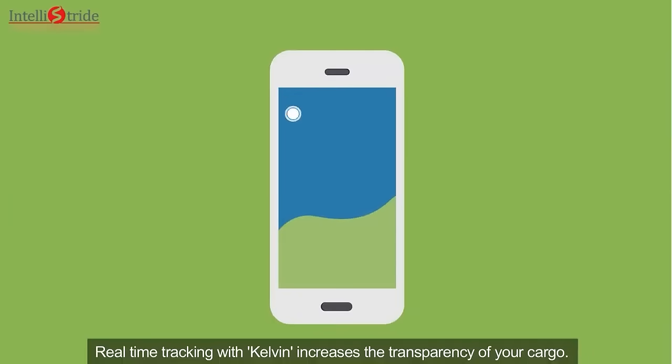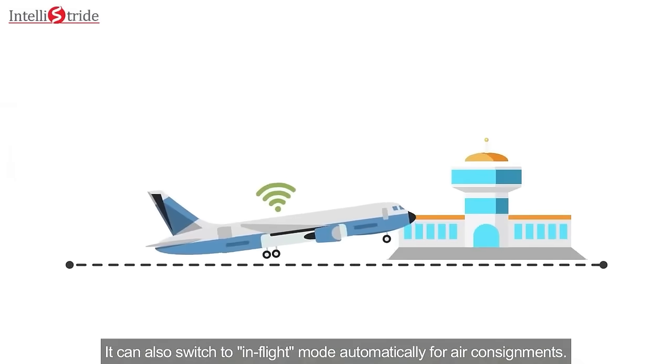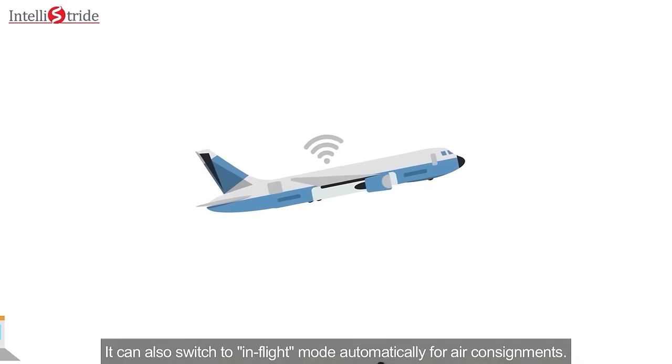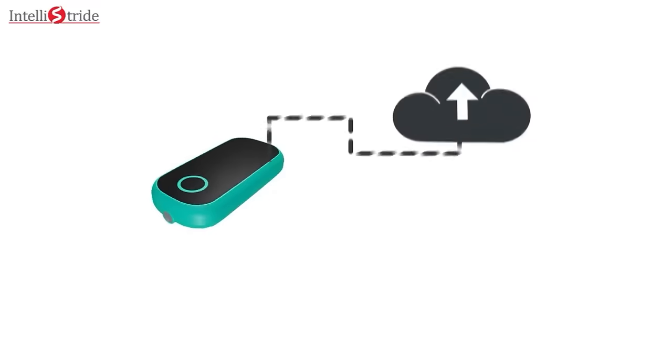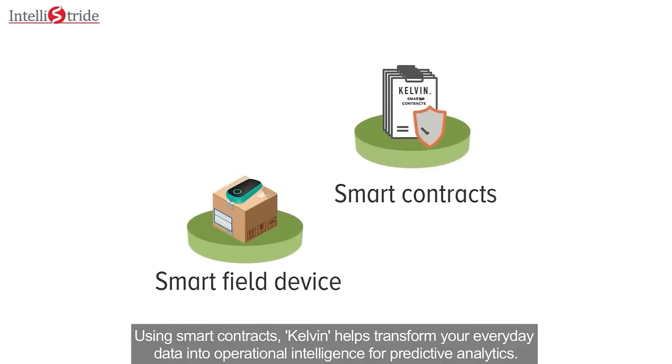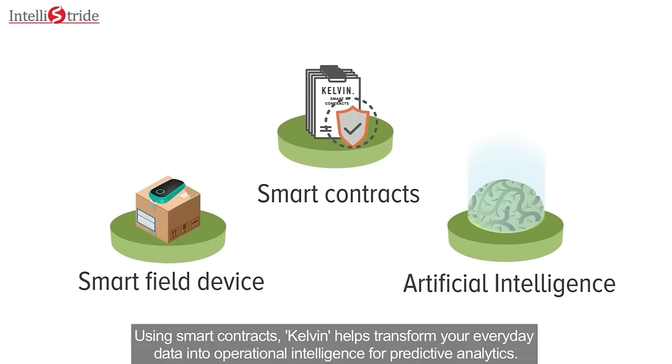Real-time tracking with Kelvin increases the transparency of your cargo. It can also switch to in-flight mode automatically for air consignments. Kelvin can globally transmit field data to a cloud-based platform. Using smart contracts, Kelvin helps transform your everyday data into operational intelligence for predictive analytics.